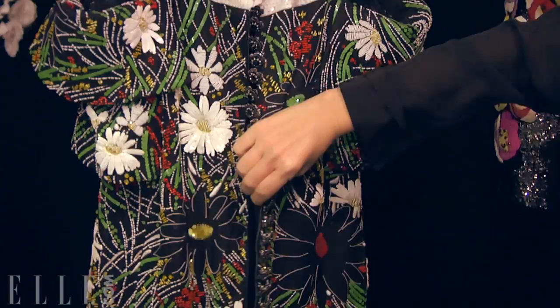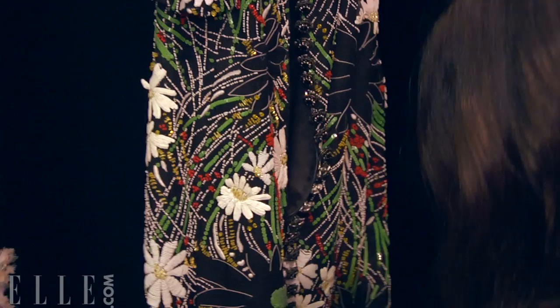These buttons are so beautiful all the way down. Notice that the buttons go all the way down to the bottom, because you know you can never have too many buttons.